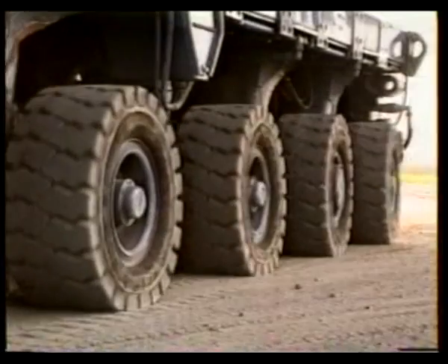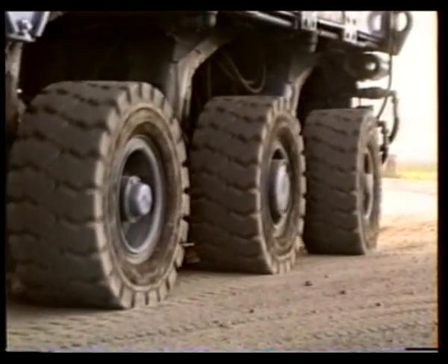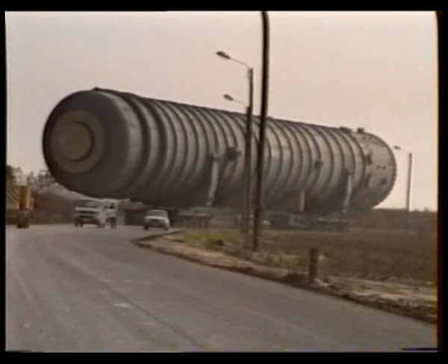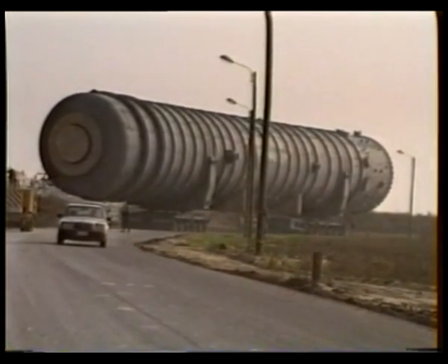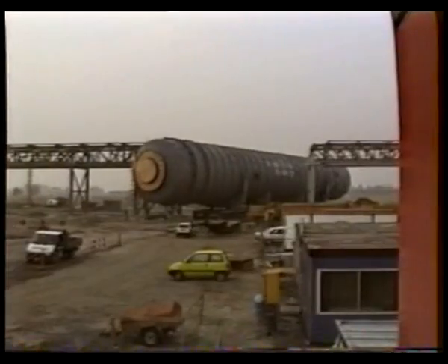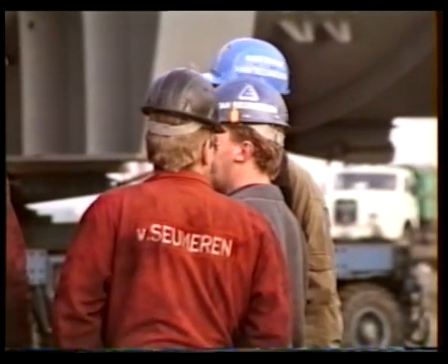It was October 1991 when our sixth project took place. Two sets of Kamach self-propelled transporters were used to transport this 67-meter-long column with a weight of 467 tons, a diameter of eight and a half meters, and a foundation situated in the corner formed by two adjacent buildings.